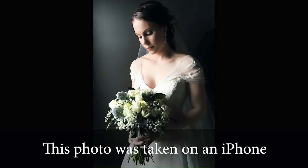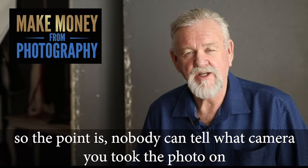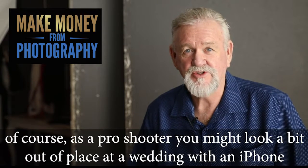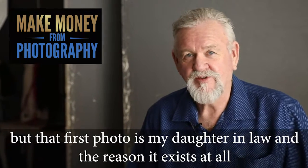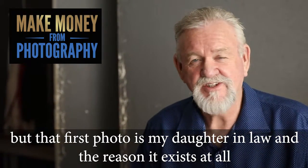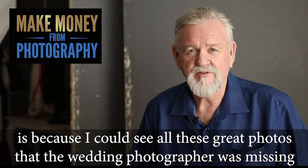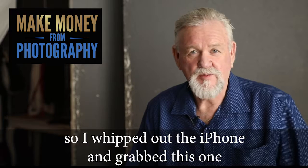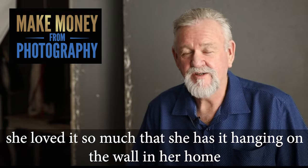This photo was taken on an iPhone and this one was taken with a $13,000 Canon rig. The point is nobody can tell what camera you took the photo on. Of course as a pro shooter you might look a bit out of place at a wedding with an iPhone, but that first photo is my daughter-in-law, and the reason it exists at all is because I could see all these great photos that the wedding photographer was missing. So I whipped out the iPhone and grabbed this one. She loved it so much that she has it hanging on the wall in her home.